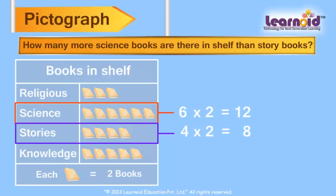To find how many more science books there are, we will subtract the number of story books from science books. 12 minus 8 is equal to 4.